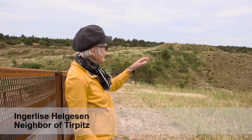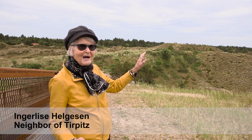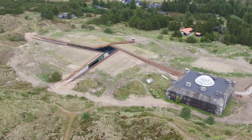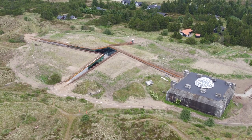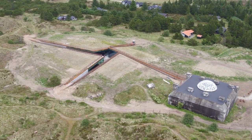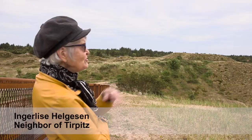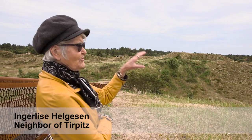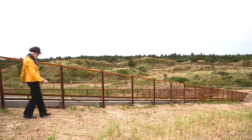As a child, I actually lived over here in an old farmhouse. We were four children, and we ran around here and played up and down on the hills. If you look here, you can see a small portion of the whole area we donated.